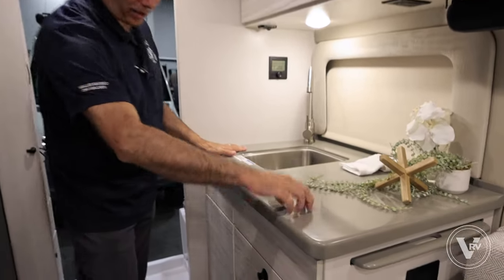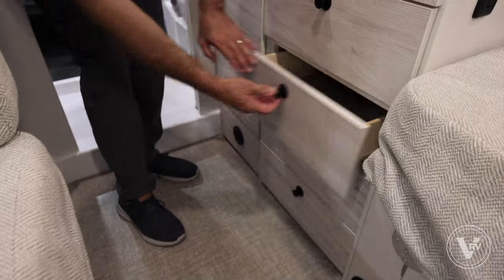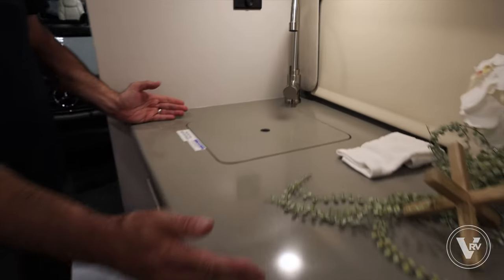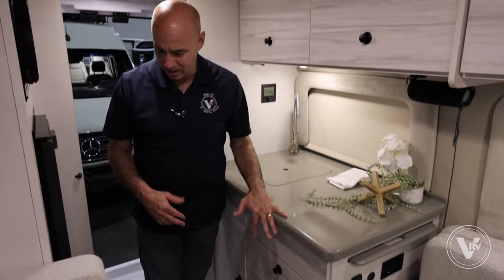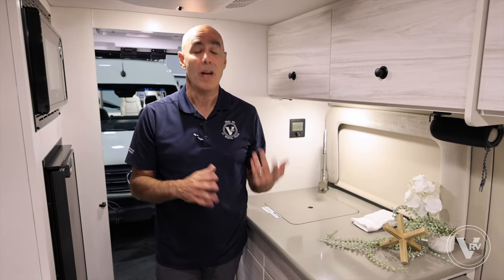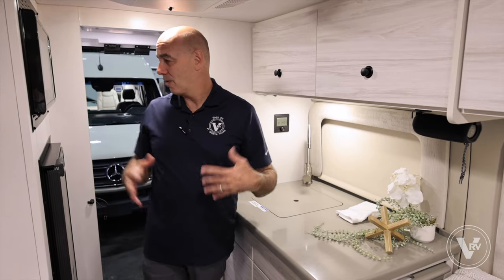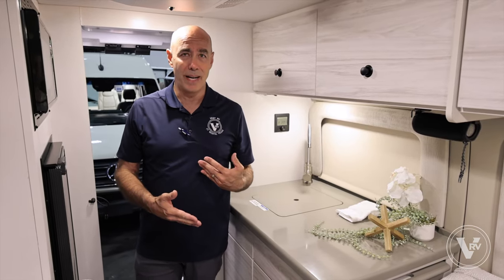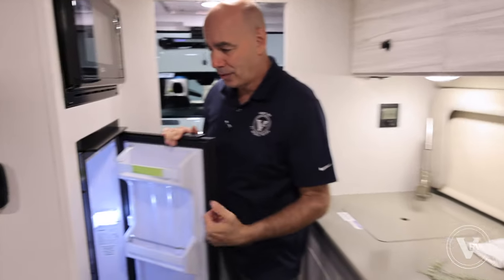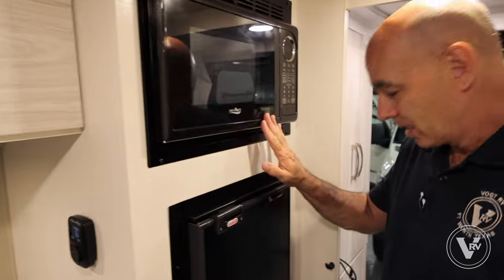We have our little galley here with a solid surface countertop and full extension drawer glides. There are transit locks on the drawers so they won't open up while driving. We've got a sink cover right here, giving a pretty decent amount of prep space. I'm thinking this unit really speaks to the single traveler — a couple could certainly get by if you don't mind a relatively small bed. Not a huge fridge, but big enough — there's a little freezer compartment, a place to keep drinks and leftovers cold, and a small microwave as well.